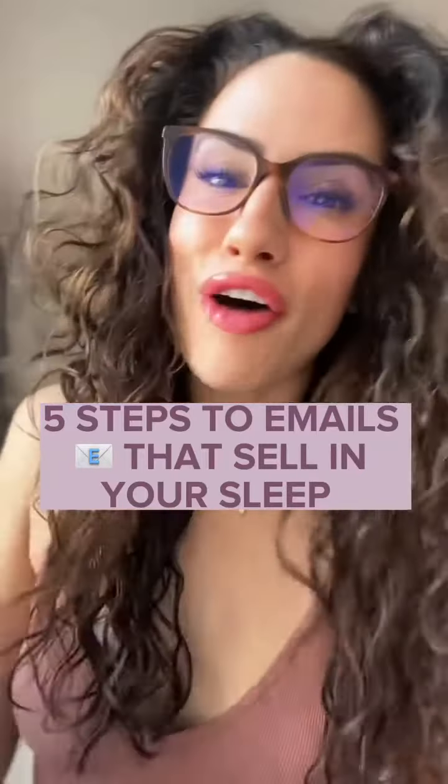Five steps to get your email marketing off the ground so you can be selling in your sleep. One, set up an email marketing platform. I love MailChimp.